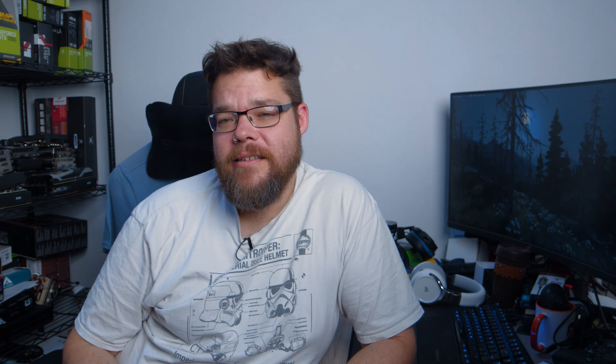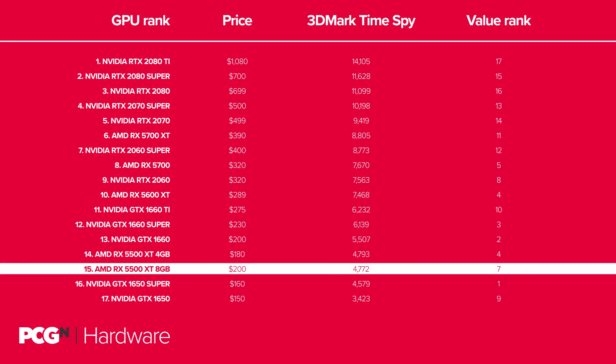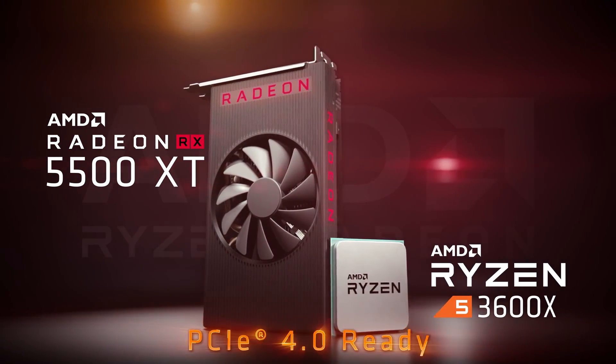The 8GB version of the RX 5500 XT hits the same sorts of performance notes as the 4GB card, but features far lower down the order when it comes to value. Those extra 4GB of GDDR6 memory really weigh it down in terms of cost. In reality the overall frame rate difference is negligible between the two options, though we'd always lean towards the 8GB card as a preference. With all the competition around this exact price point, we probably wouldn't be recommending either of the 5500 series cards.